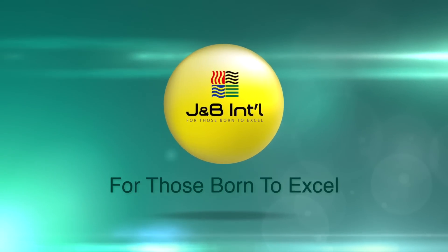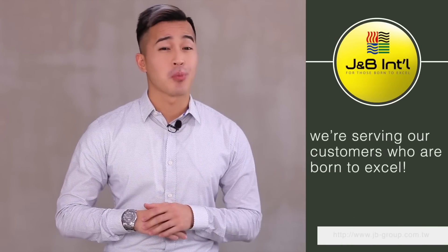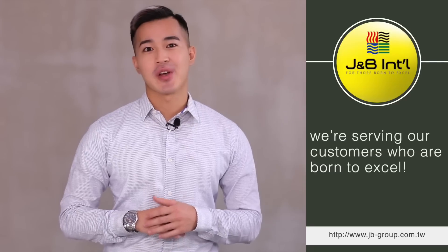First of all, JMB's main drive is for those born to exile, which is also our slogan. We believe we're serving our customers who are born to exile. We also think that everyone in JMB is those born to exile, which we highly value.